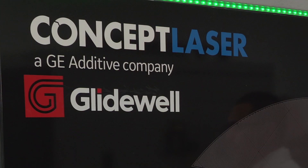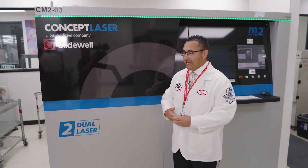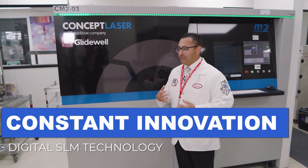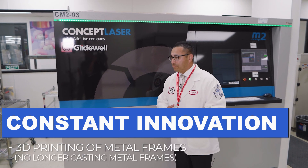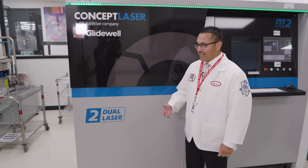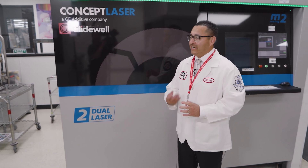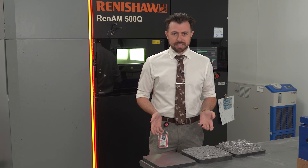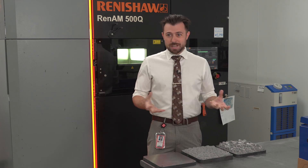My name is Steve Laguna. I'm the general manager here at Glidewell Laboratories. I've been in the industry for over 20 years. Here we are in our digital SLM room. Mr. Glidewell has invested over two million dollars in this room alone, just to make sure that we give the best product possible. We're trying to build quality at the core, and it starts here in our SLM room. I lead a team of 100 technicians that specialize in removables and also in fabricating crowns under an existing partial. These are SLM machines — it stands for Selective Laser Melting, which is just a fancy way to say that we're 3D printing metal.